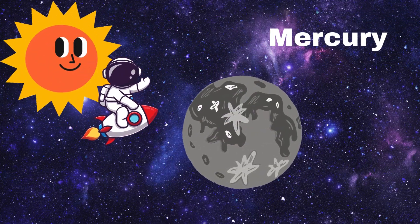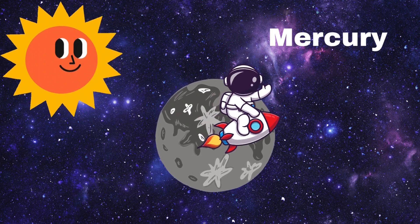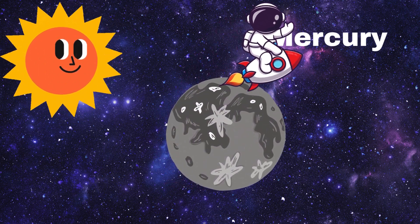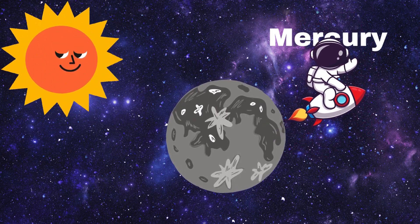Here's our first stop, Mercury. Mercury is the smallest planet and the closest one to the Sun. It's super hot during the day and freezing cold at night. Can you say hi, Mercury?